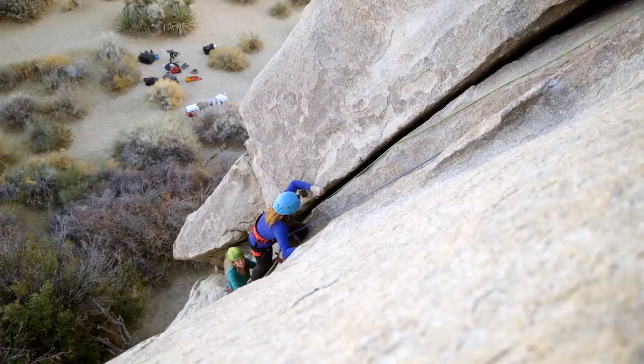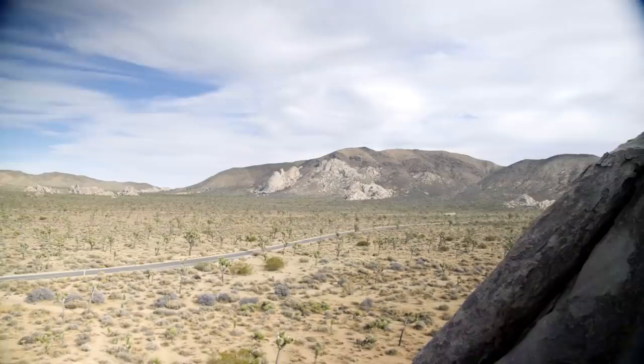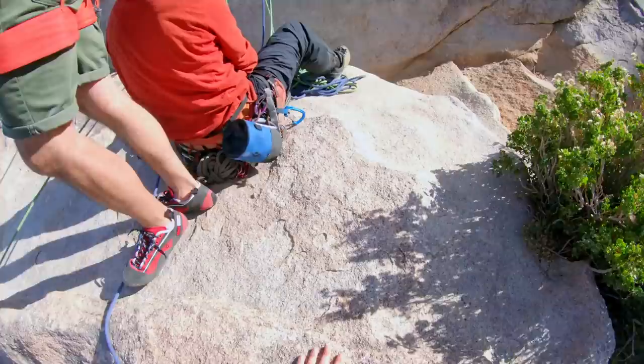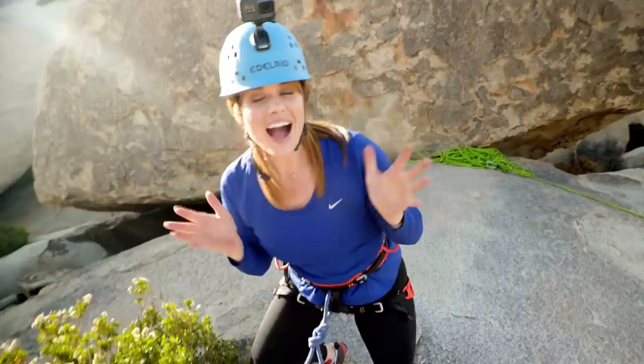There's just nothing to hold on to. Look for those little bumps and edges. That's better. Good eye. That was better. Oh, my gosh, it's so pretty. I did it! Oh, my gosh, I did it! High five! That's no joke — we're really high up and you have nothing to hold on to. We did it.